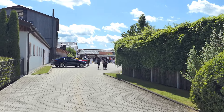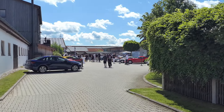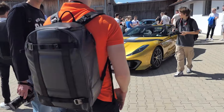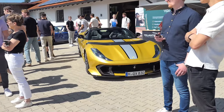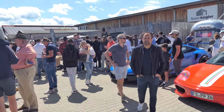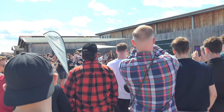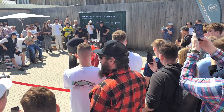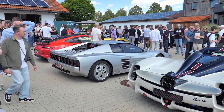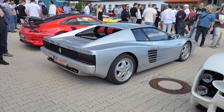Ich habe ganz vergessen, dass sie den Maserati anschmeißen wollen. Jetzt höre ich ihn, dass der gerade rafft. Und da ist eine mega Traube drum rum. Vielleicht kriegen wir noch einen kleinen Blick drauf. So geil, dass der Competition da ist. Ich habe gerade den Schluss mitbekommen. Also irgendwie hinter meinem Rücken scheint gerade ein silberner 512 TR gekommen zu sein. Ich habe es einfach nicht mitbekommen.